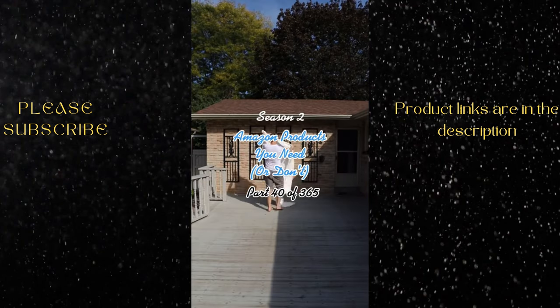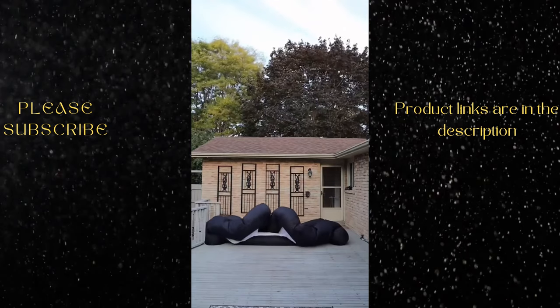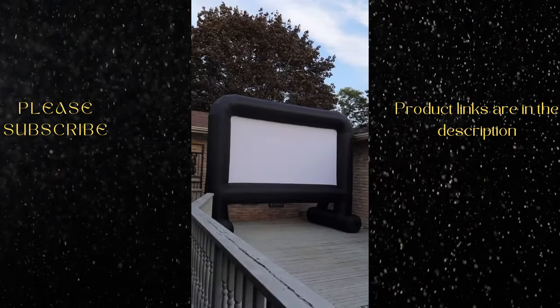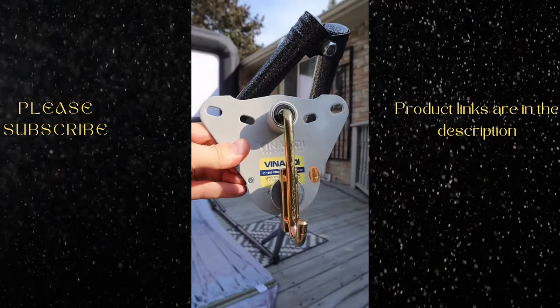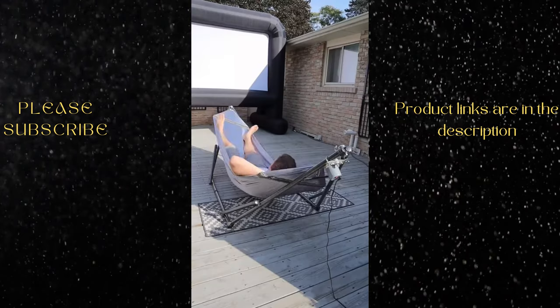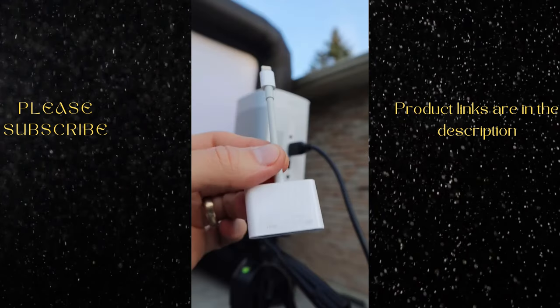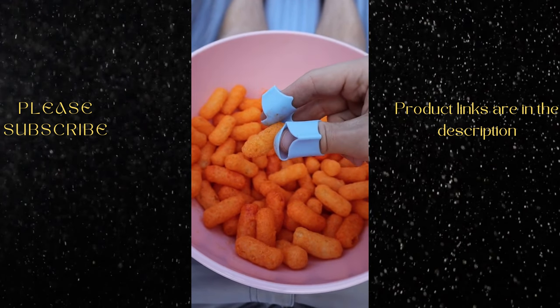Do you love outdoor movie nights but are tired of using bed sheets? This giant projector screen inflates to 16 feet, making it perfect for gaming or movie nights. And if you enjoy hammocks but hate having to make them swing, this little gadget attaches to the stand and will rock you side to side so you can relax without doing any actual work. Just attach your phone to the projector, put on these covers to prevent cheesy fingers, and enjoy.